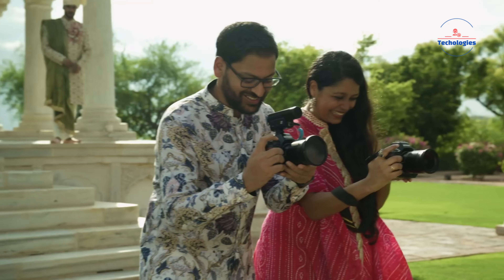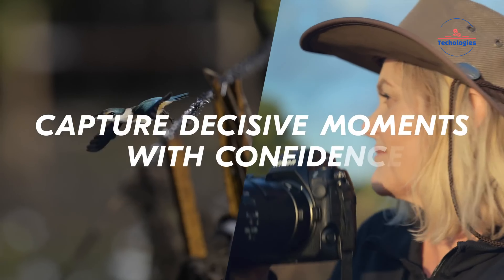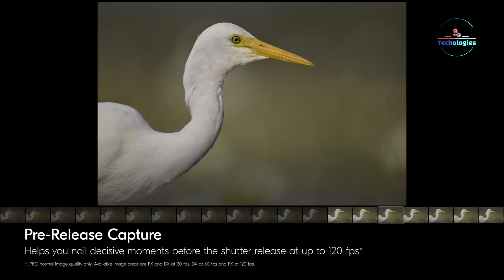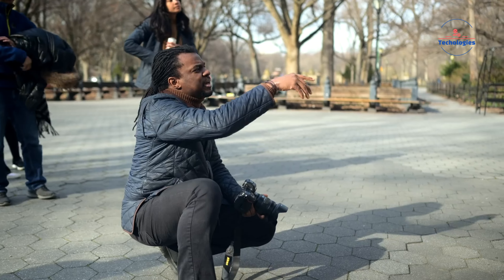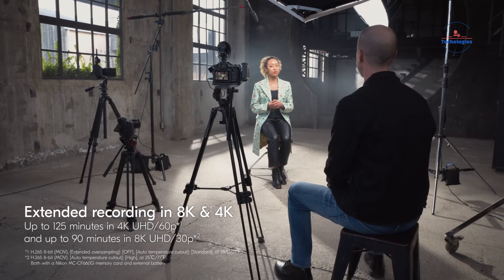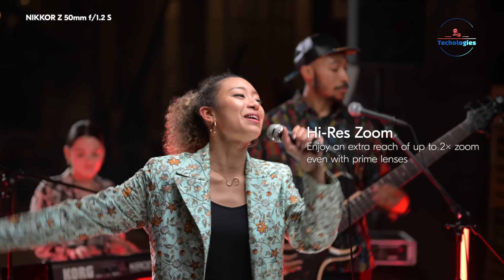Teamed with the EXPEED 7 processor, it achieves rapid autofocus speeds, burst shooting rates, and outstanding video performance. The Z8 boasts continuous shooting speeds of up to 20fps in RAW and 30fps in JPEG, making it ideal for capturing fast-paced action. Its exclusive electronic shutter design enables silent operation and eliminates concerns about mechanical shutter wear. Advanced features such as skin softening, deep learning autofocus, and internal recording up to 8K 60fps and 4K 120fps further enhance its versatility, establishing the Z8 as a powerhouse for both photography and videography enthusiasts.